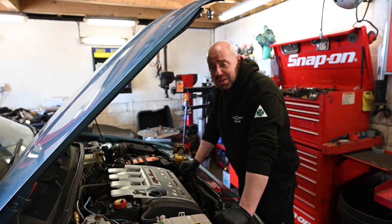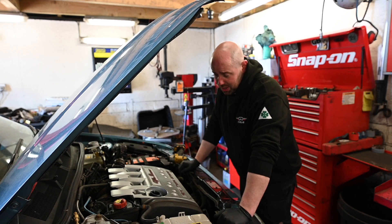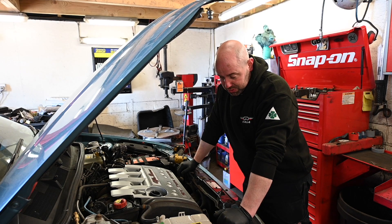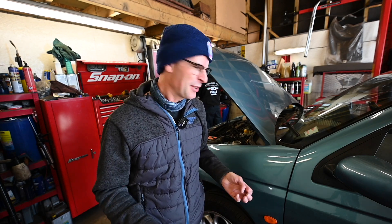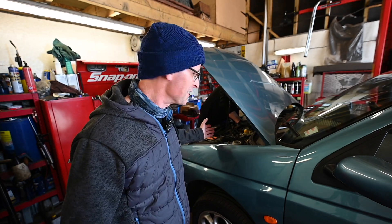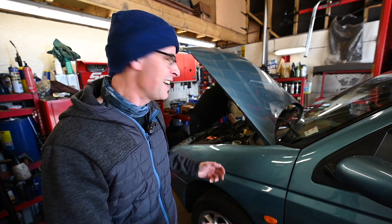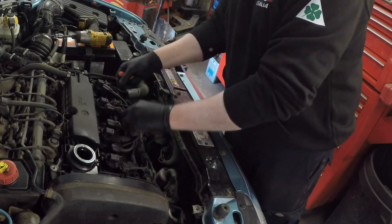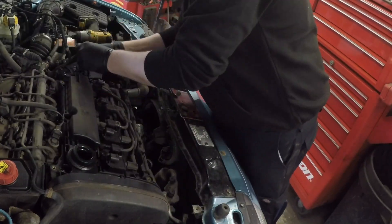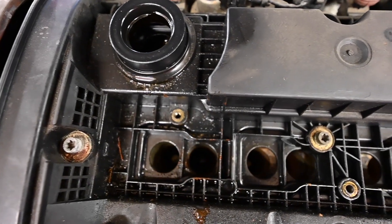Hi, I'm Jamie at Go Italia. This is a 145 Cloverleaf Twin Spark. Today we're going to be doing a timing belt change and balance belt change, and we'll be checking everything as we strip it all down. I had been planning on doing this job myself - I've got the manual and thought it would be a nice experience - but Jamie has been working on these cars for absolutely years. He worked on my 156 and 159 when he was at a main dealer, so he knows these cars inside out.